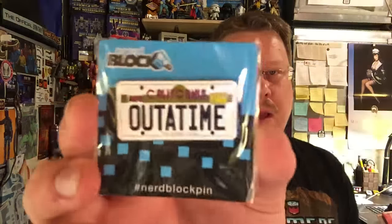Also got a NerdBlock pin — 'Out of Time' from Back to the Future. License bait, that's kind of cool, I like that. Exclusive phone cases are coming, so you're supposed to go and register your phone model to get phone cases sent every month. I've already done that with my Sci-Fi Block as well, so should be getting some cases soon.